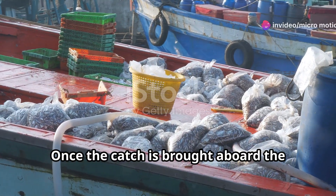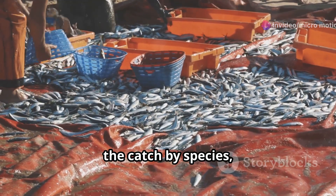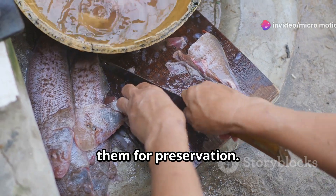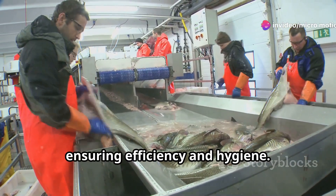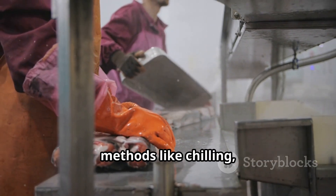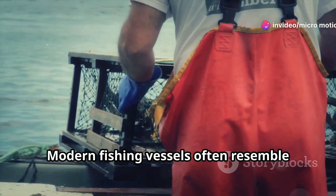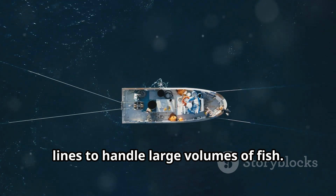Once the catch is brought aboard the fishing vessel, processing begins. The first step involves sorting the catch by species, size, and quality. Next, the fish are cleaned and gutted, removing unwanted parts and preparing them for preservation — this process is often automated on larger vessels, ensuring efficiency and hygiene. To maintain freshness, the fish are immediately preserved using methods like chilling, freezing, or canning. Modern fishing vessels often resemble floating factories, equipped with sophisticated processing lines to handle large volumes of fish.